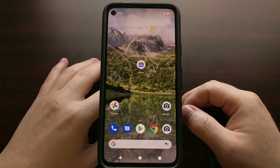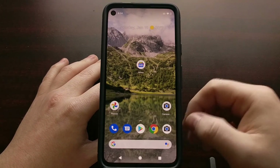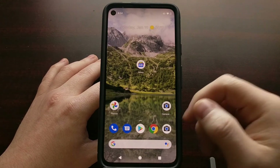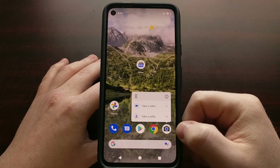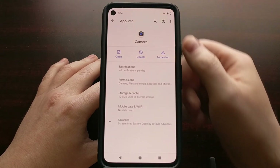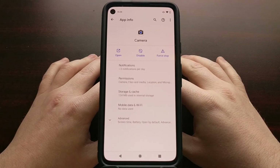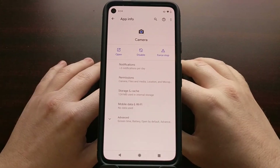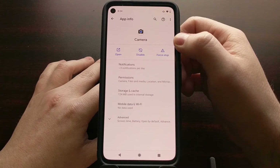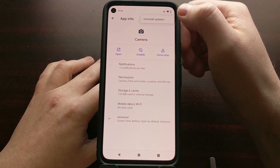We can downgrade by going into the application properties page. Open up Settings, then go to Apps. You can also just tap and hold on the Camera application icon, tap on the eye icon, and bring up the app info page for the camera app. Once here, we're able to uninstall all of the updates this application has had since you bought the phone, by tapping on the three-dot menu icon at the top right and then selecting the uninstall updates option.